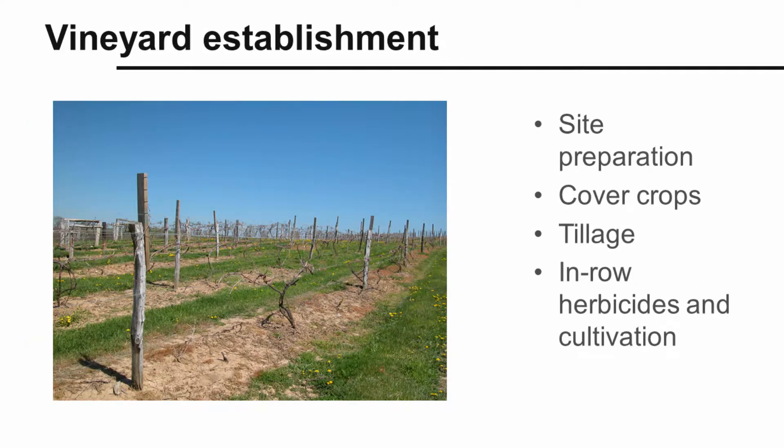Another example is in establishing a new vineyard. Site preparation for a new vineyard is usually performed over a period of one to two years. During this time, weeds are controlled through a combination of tillage and herbicides, and suppressed through cover crops. When the vines are planted, herbicides and cultivation are used to keep rows weed-free.